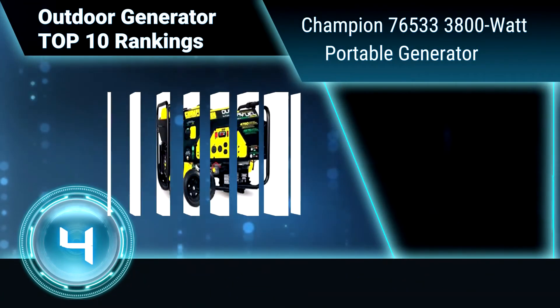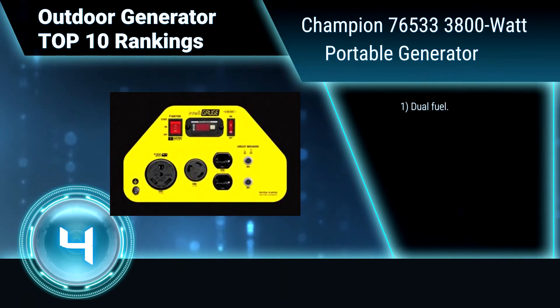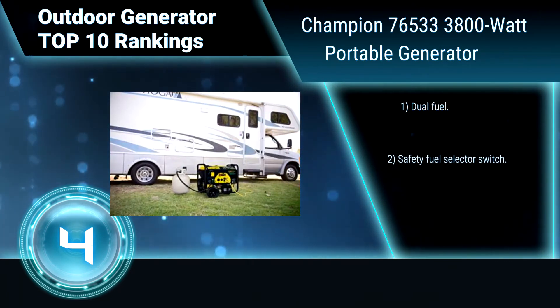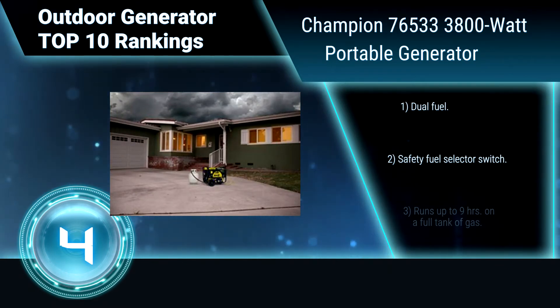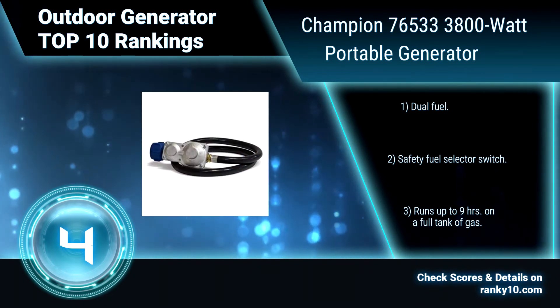Ranking Number 4: Champion 76533 3800W Portable Generator. This portable generator features Volt Guard, a surge protector built into the panel of the generator. With this feature, a sudden voltage spike or surge will not harm your devices. Additional features include dual fuel capability, a safety fuel selector switch, and up to 9 hours of run time on a full tank of gas.